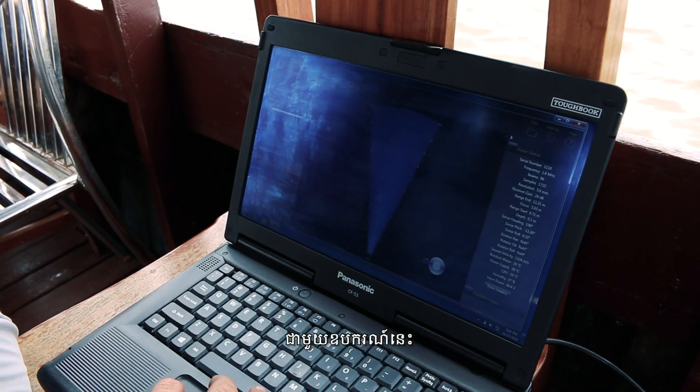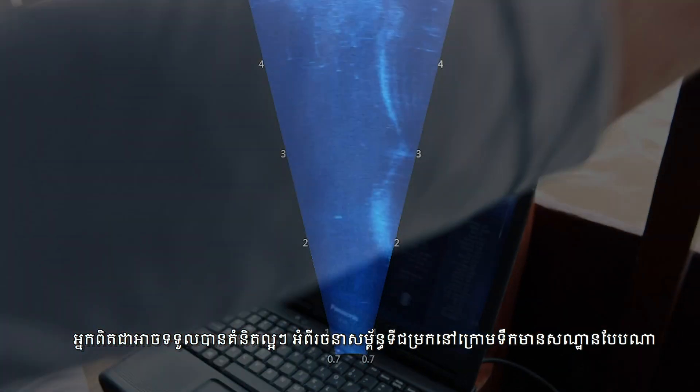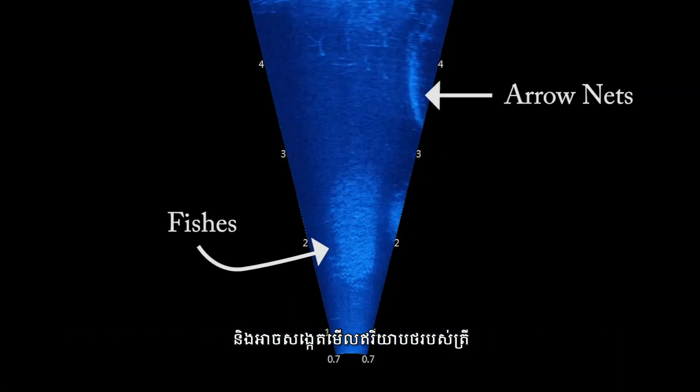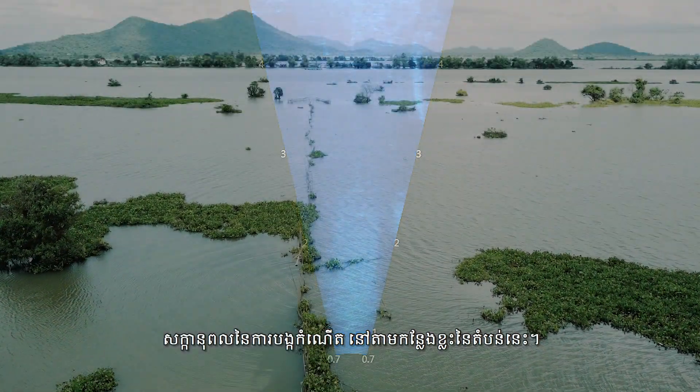With this tool, you can really get a good idea of what the underwater habitat and structure looks like, and observe fish behavior — potentially spawning behavior in some of these locations.